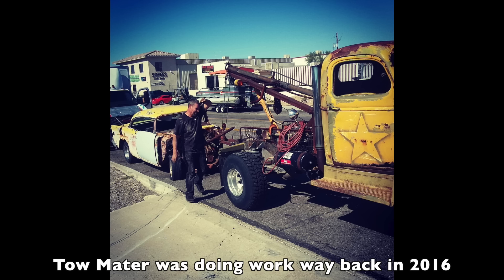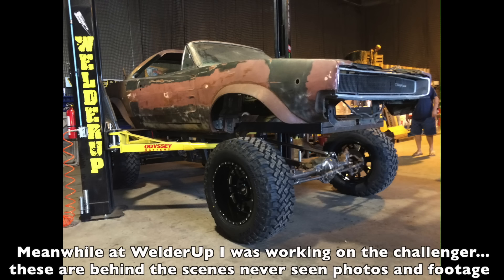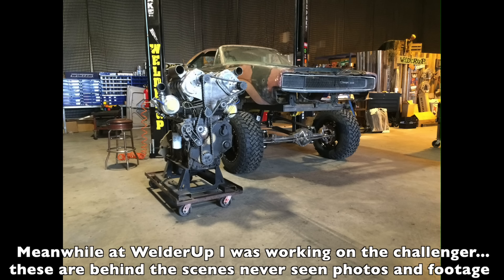When I picked the car up, I actually picked it up with Tow Mater — this was way back in 2016. I was working at Welder Up and under contract, so we were filming. I was going back and forth a lot, but I had this project going on the side in the garage.